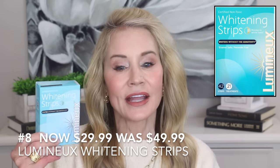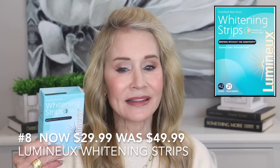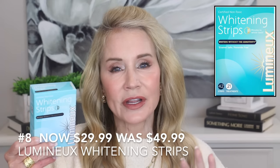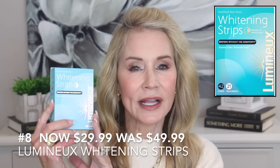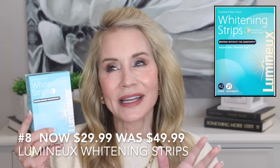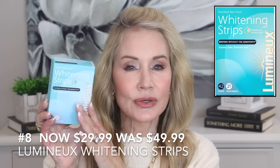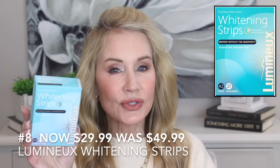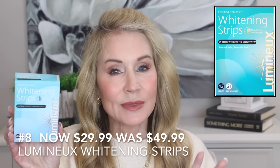If you are not whitening your teeth, you really should be — especially at our age. Yellow teeth are very aging and it's so easy to take care of. You don't need a professional whitening treatment that can cost hundreds of dollars at the dentist. This is the best teeth whitener I've used in a long time. It has 21 treatments with 42 total strips, and you can save $20 during the Amazon Prime Day sale.